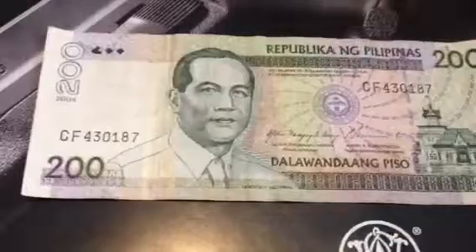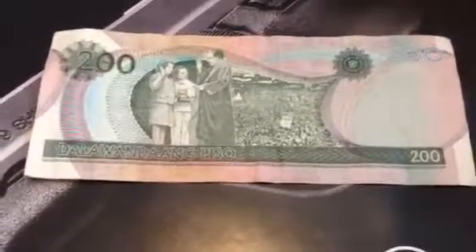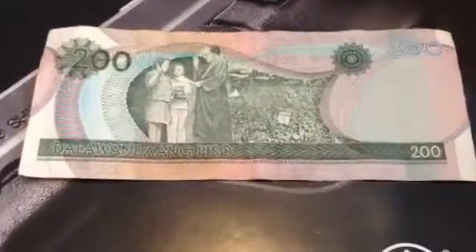And last but not least we have the Philippines. This is a two hundred dollar pistol — very long note. Thank you for watching.